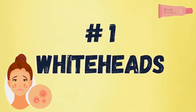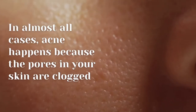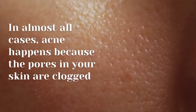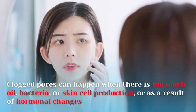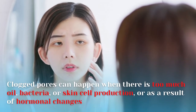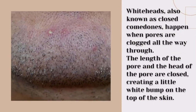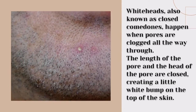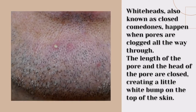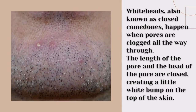Number one: whiteheads. In almost all cases, acne happens because the pores in your skin are clogged. Clogged pores can happen when there is too much oil, bacteria, or skin cell production, or as a result of hormonal changes. Whiteheads, also known as closed comedones, happen when pores are clogged all the way through — the length and the head of the pore are closed, creating a small raised bump on the top of the skin.